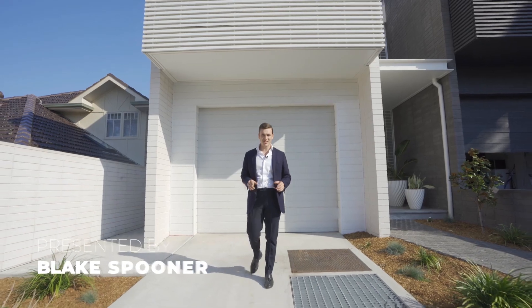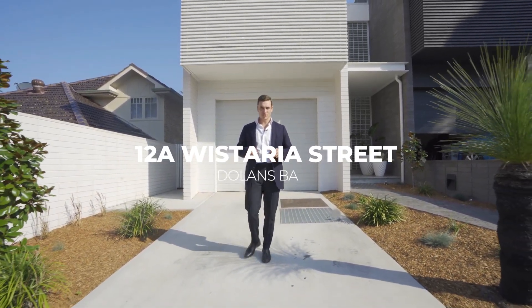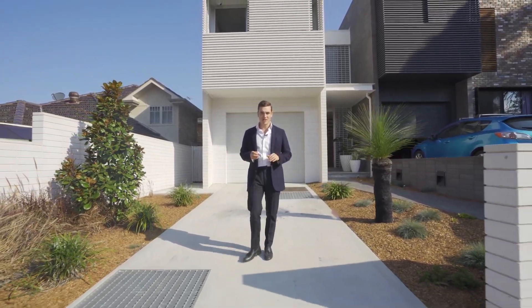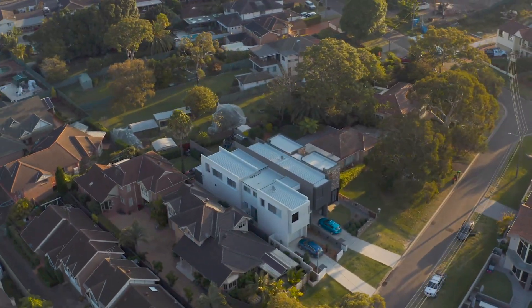I'm Blake Spooner from Pulse Property Agents and I welcome you to 12A Wistari Street here in Dolans Bay. This duplex will be unparalleled in size, position and finishes. Now if you're sick and tired of the cookie cutter approach to duplexes, this one sets itself apart.